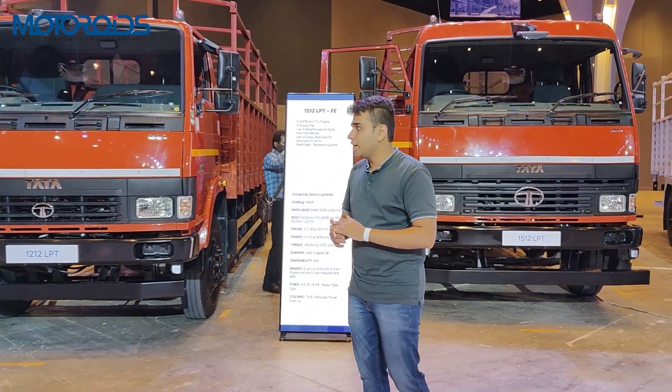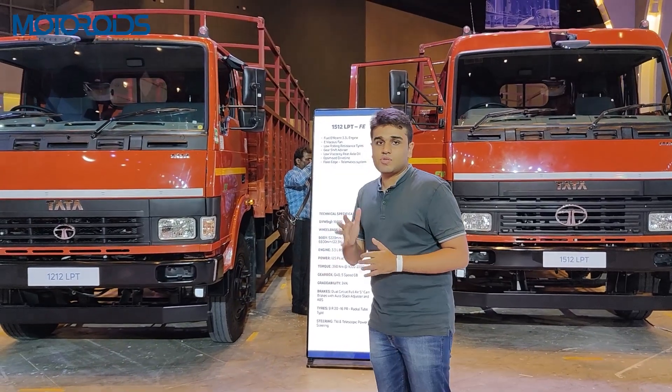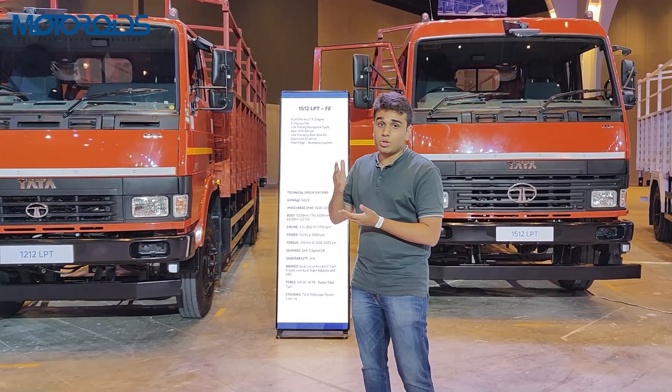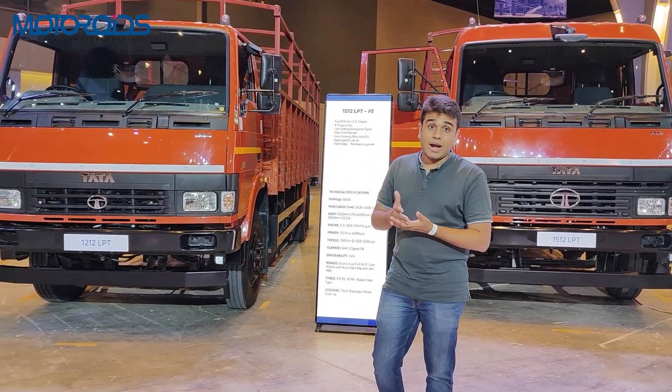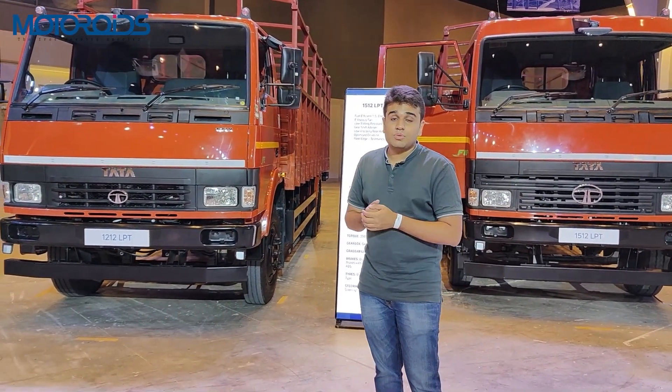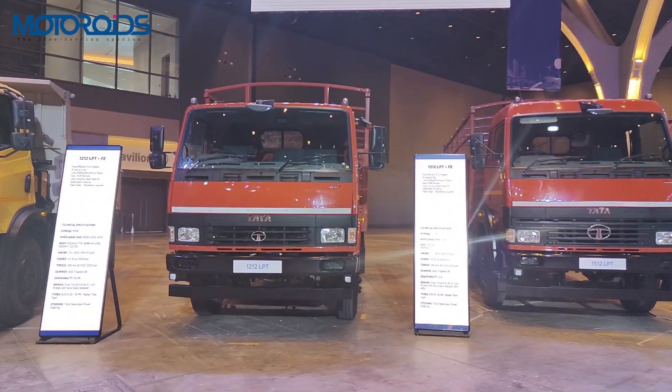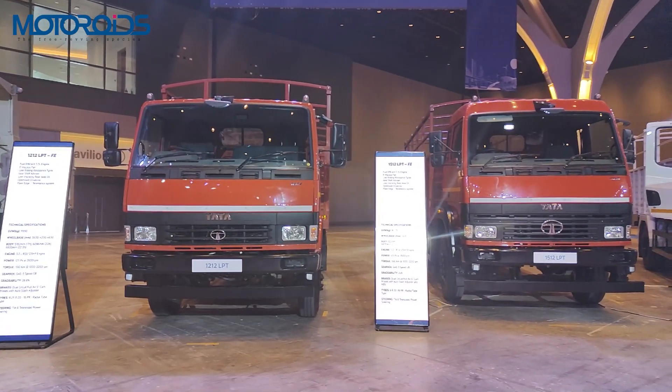These trucks also come with a tilt and telescopic adjustable steering wheel. You also have Tata's Fleet Edge app, which we've seen on other trucks as well — it helps the owner track the vehicle, monitor fuel efficiency, and see what the trucks are up to. That covers the LPT range of trucks — let us know what you think. Till then, rev hard and rev free.